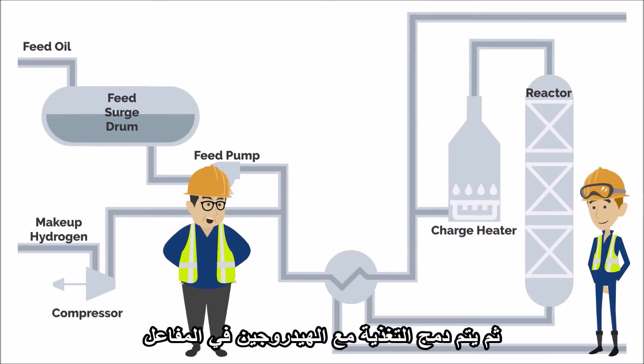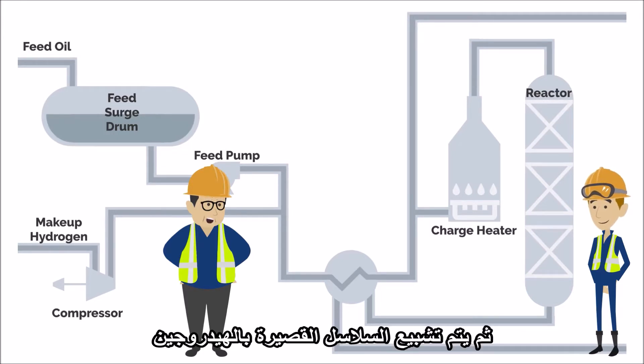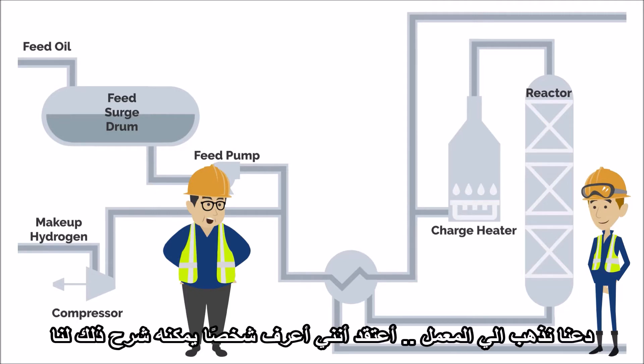The feed is then combined with hydrogen in a reactor to break the longer, heavier chain molecules into shorter chains. Then these shorter chains are saturated with hydrogen. How do the longer chain molecules get broken into shorter chains? That's a great question — let's stop by the lab. I think I know someone who can explain it for us.